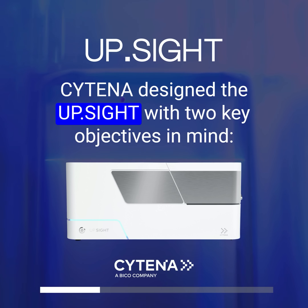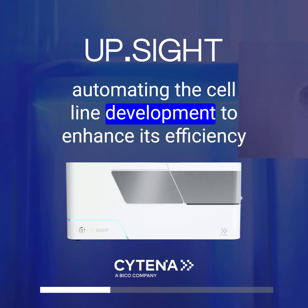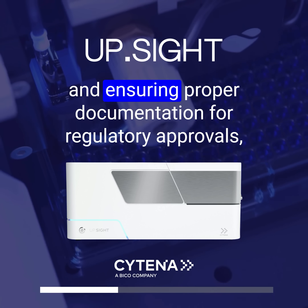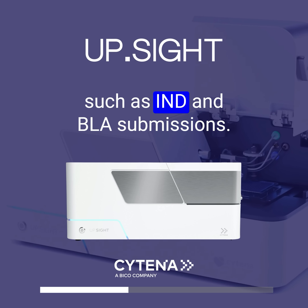Citena designed the UPSITE with two key objectives in mind: automating the cell line development to enhance its efficiency, and ensuring proper documentation for regulatory approvals, such as IND and BLA submissions.